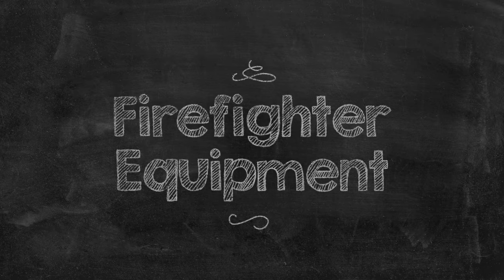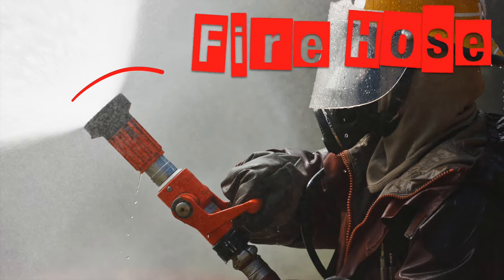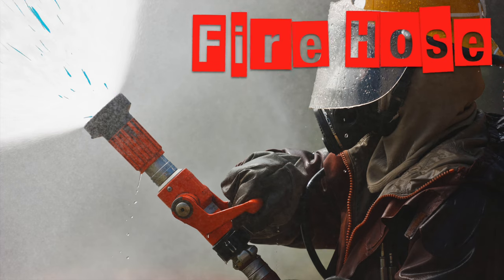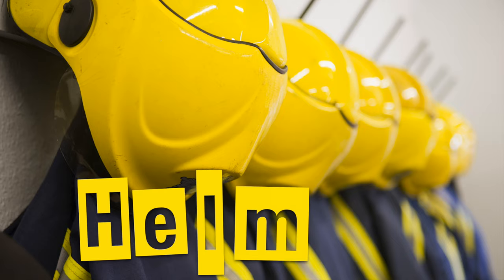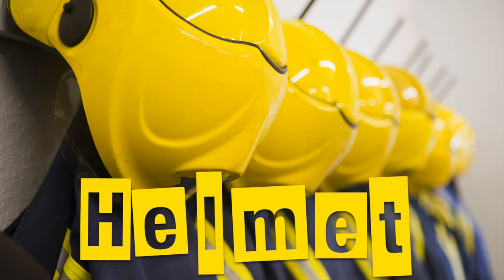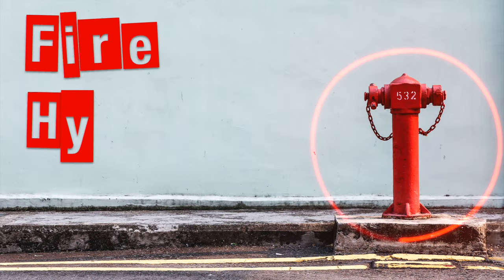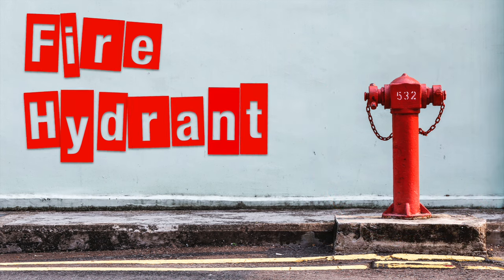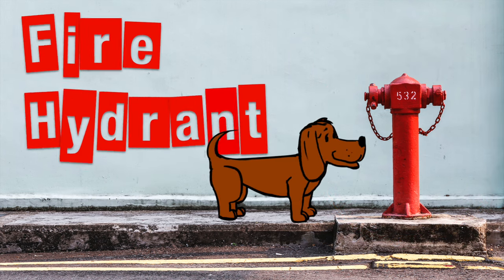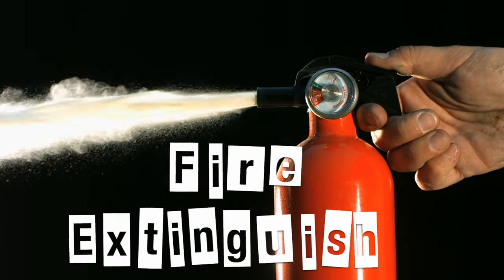Here are some other pieces of equipment used by firefighters: a fire hose, a helmet, a fire hydrant, and a fire extinguisher.